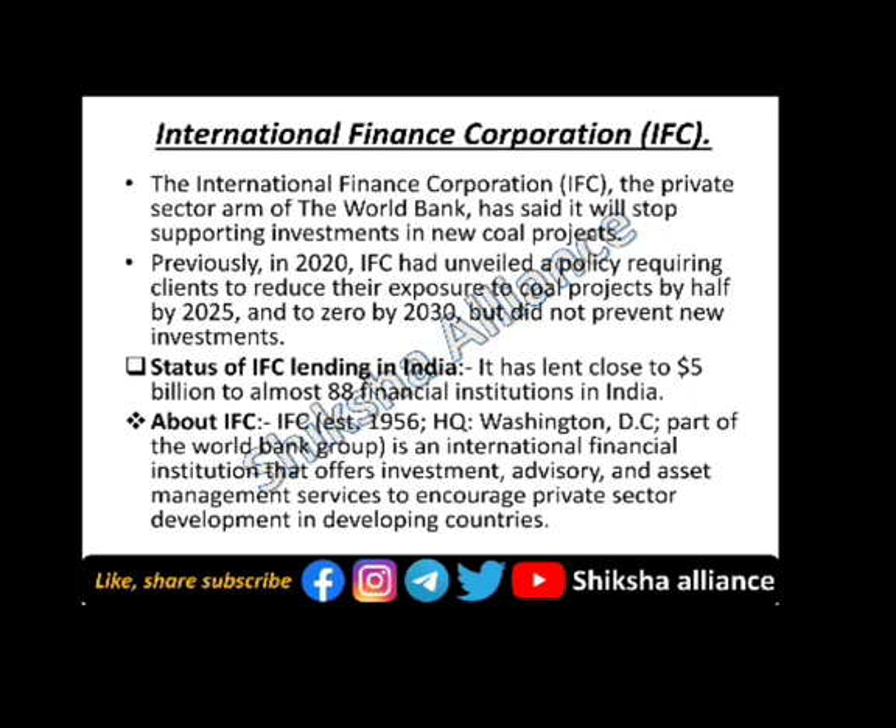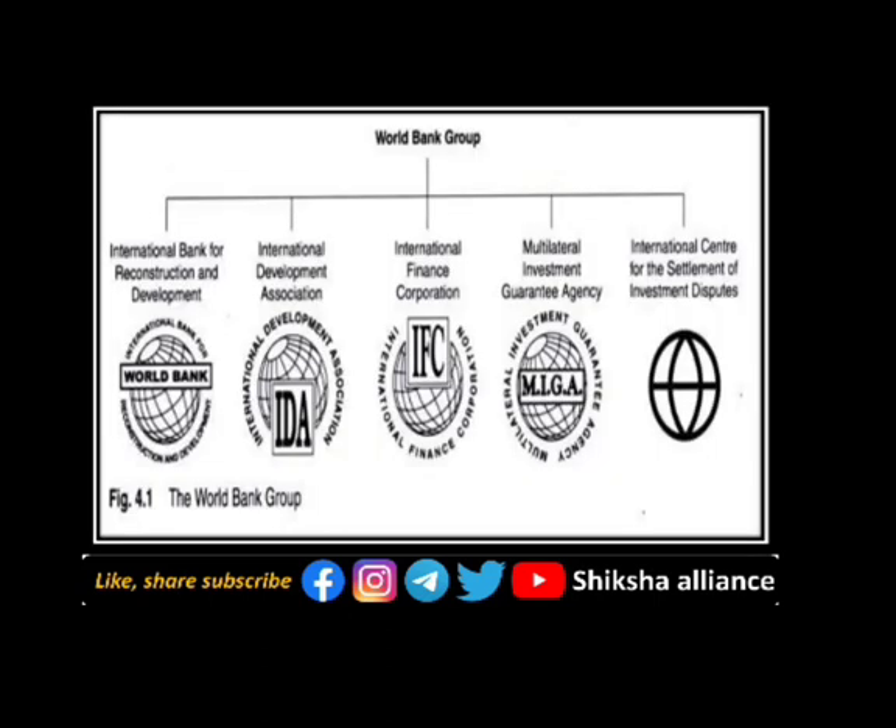The International Finance Corporation was established in 1956, with its headquarters in Washington DC. It is part of the World Bank Group and is an international financial institution that offers investment, advisory, and asset management services to encourage private sector development in developing countries. The World Bank Group comprises the International Bank for Reconstruction and Development (IBRD), International Development Association (IDA), International Finance Corporation (IFC), Multilateral Investment Guarantee Agency (MIGA), and the International Centre for Settlement of Investment Disputes (ICSID).